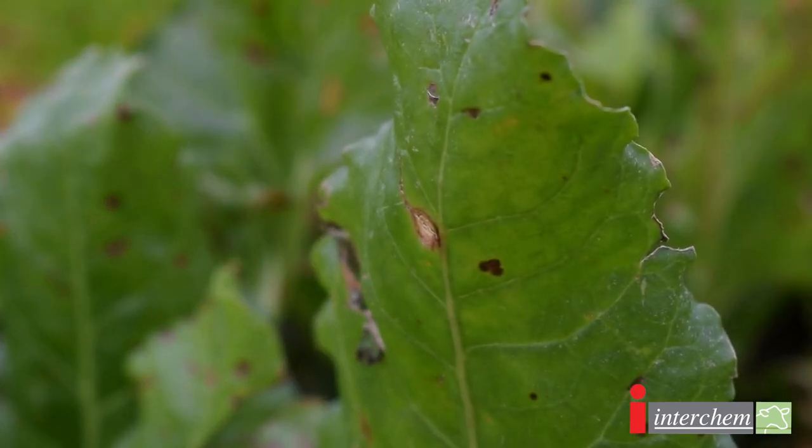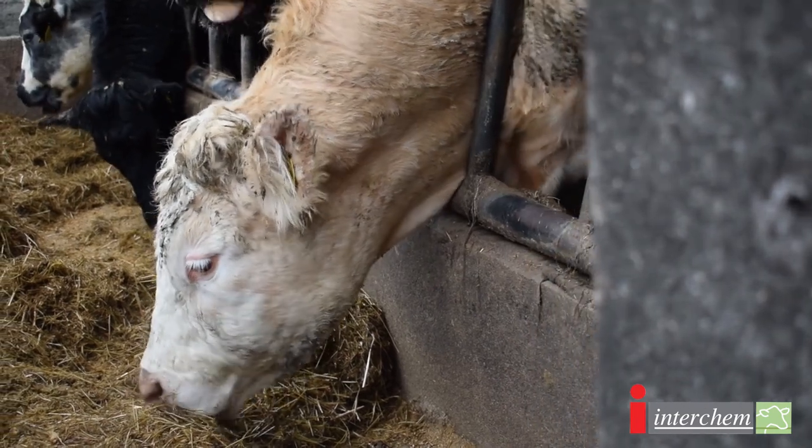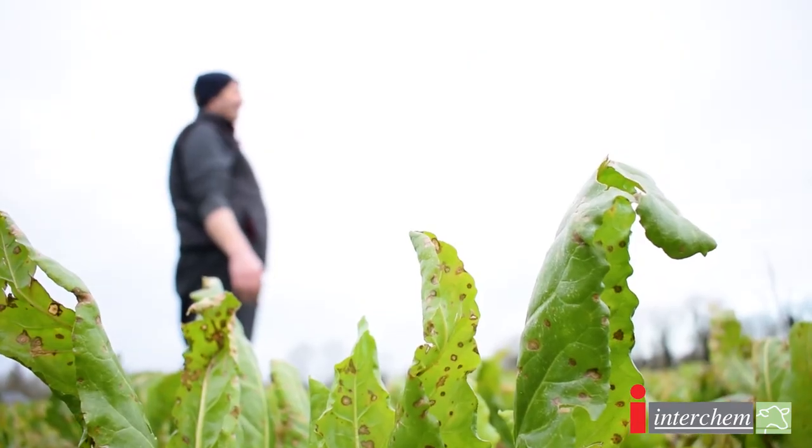It is probably the most popular fodderbeet for feeding by both beef and dairy farmers. In March 2017 I came into the plot here and took a soil sample to determine the pH of the soil and the P and K and trace elements required to grow the crop.